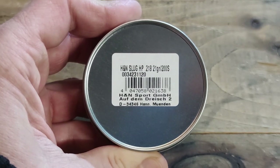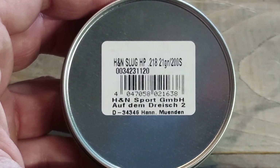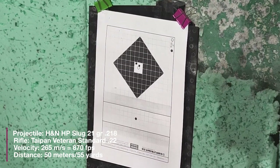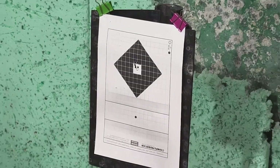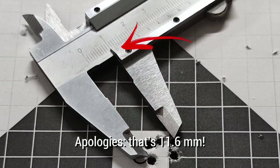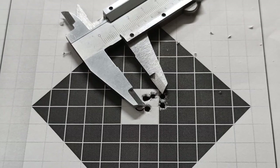The first version we're going to put to the test is the 0.218, 21-grain slugs. We got a 16-millimeter group — that's at 50 meters or 55 yards. The velocity was 870 feet per second.